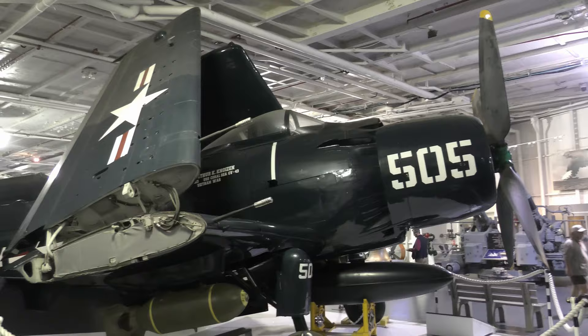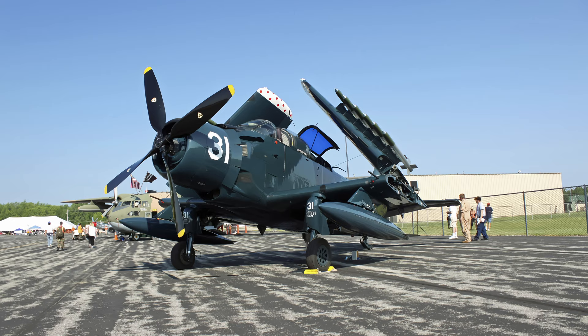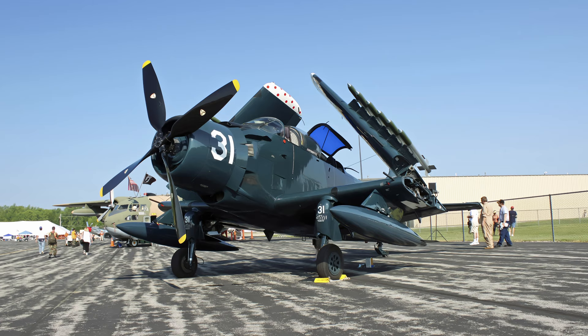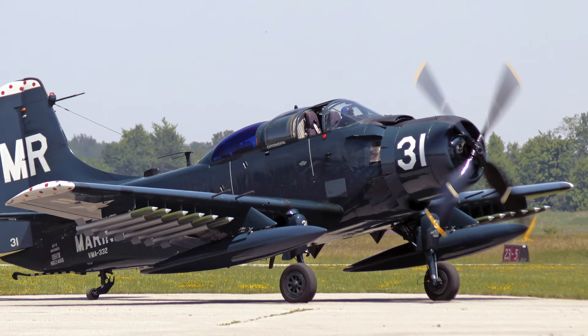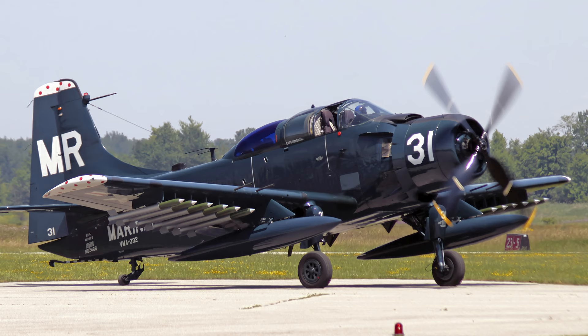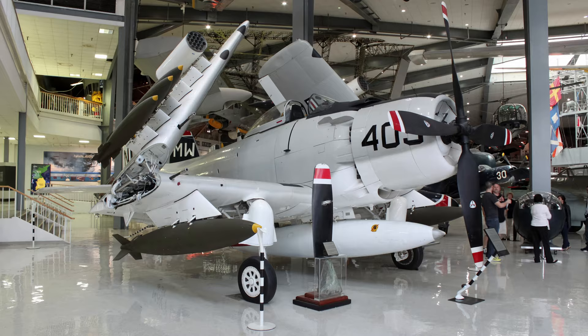Introduced in 1946, the Douglas A-1 Skyrider is a single-engine, single-seat ground attack aircraft. Armament began with two 20-millimeter cannons installed on the wings, later upgraded to four, and included seven hardpoints on each wing and one centerline hardpoint capable of carrying up to 6,000 pounds of bombs, torpedoes, mine dispensers, unguided rockets, and gun pods. While the Korean War is known for the introduction of the jet age, Skyriders benefited from better range, longer loiter times, and a variety of ordnance when compared to their jet counterparts.